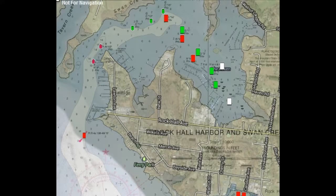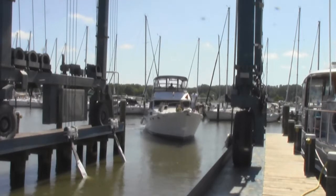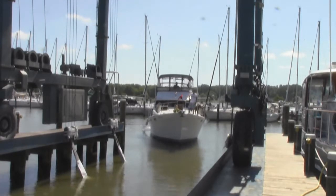They're located on the protected waters of Swan Creek in Rock Hall, Maryland. The Swan Creek Channel is well marked and has a mean low water of 7 feet. Haven Harbor was dredged in 2012 and has a mean low water of 7 feet throughout most of the marina, right up to the travel lift.